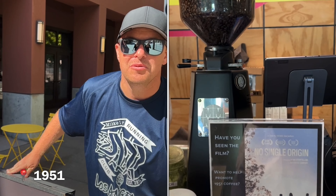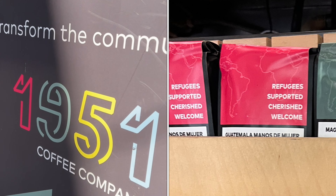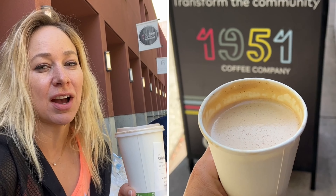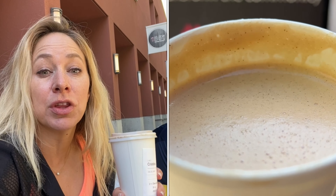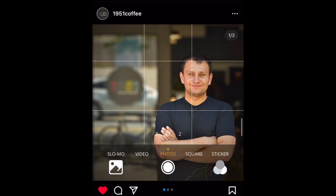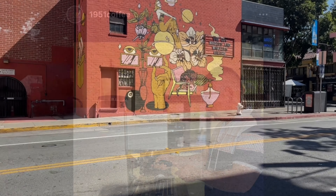1951 Coffee House here in Berkeley. We are so excited. We're going to try some awesome coffee and hear about this business's special purpose. 1951 is when they had the refugee convention, and they help train refugees here to become baristas and give them real life skills and learn English and things like that. So cheers to that.